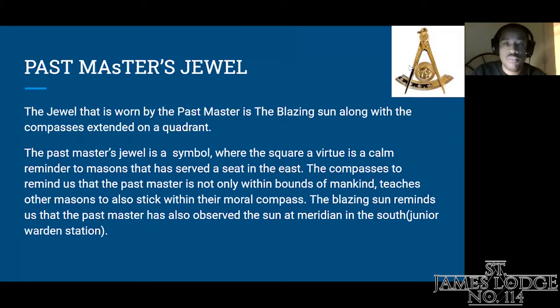The next jewel I'm going to go over is the Past Master's jewel — one of my favorites. The jewel worn by the Past Master is the blazing sun along with the compasses standing on a quadrant. The Past Master's jewel is a symbol with the square of virtue, a calm reminder to Masons who have served a seat in the east. The compasses remind us that the Past Master is not only within the bounds of mankind, but teaches other Masons to also stay within the compass. The blazing sun reminds us that the Past Master has also served the sun at the meridian and the south of the Junior Warden's station.